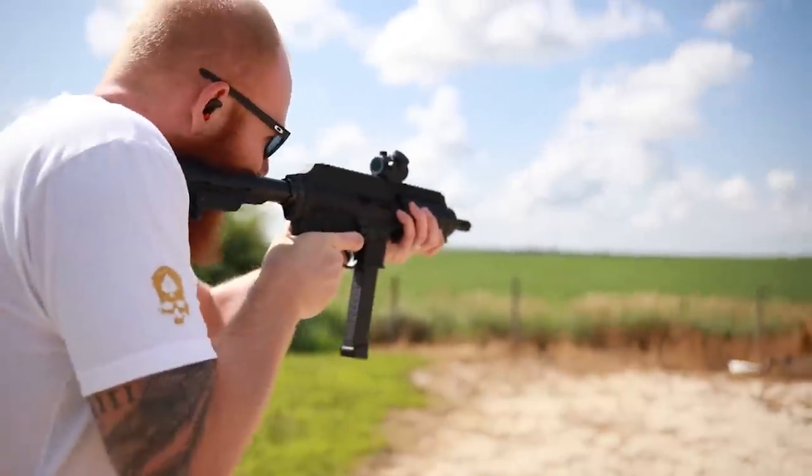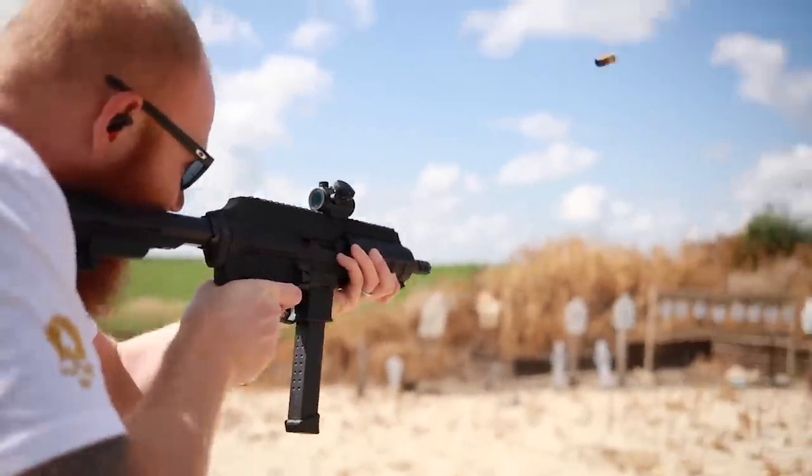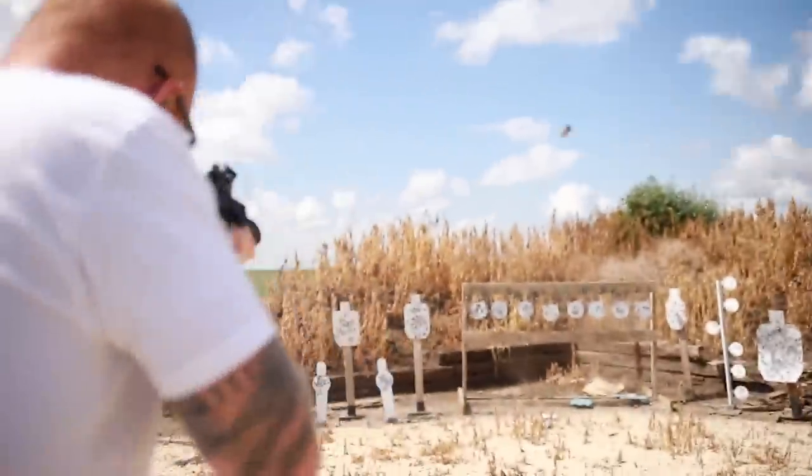All these guns on the table were purchased for under $400, but given the current political climate in 2021, prices may vary based on your location. I'm currently in Iowa, so prices are not going to be the same as they would be in New York, California, etc. That being said, let's get into it.